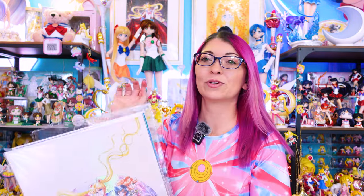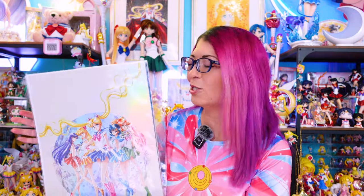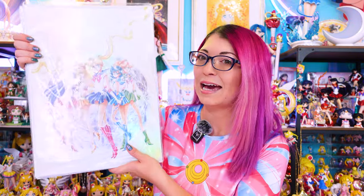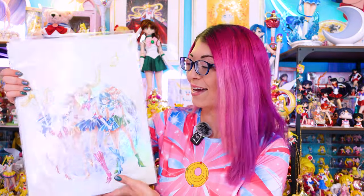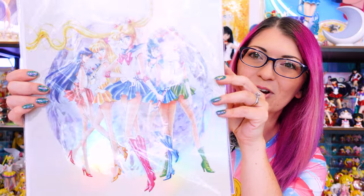First things first — she went to the Sailor Moon art book exhibition. If you've been on my YouTube channel for the last few months, you've seen a flip-through and review of the brand new Sailor Moon art book. At this special exhibition in Tokyo, they had a whole bunch of limited edition aurora-style posters, just like the ones at the Sailor Moon traveling museum in Osaka, but with five new pieces of art.